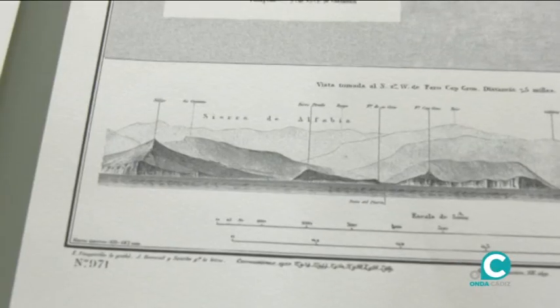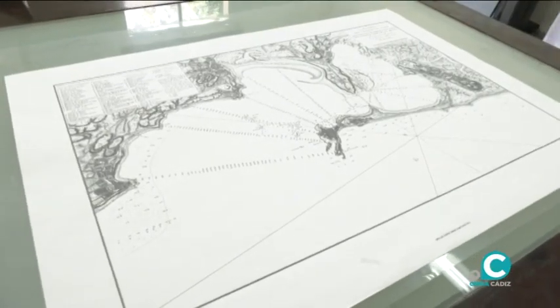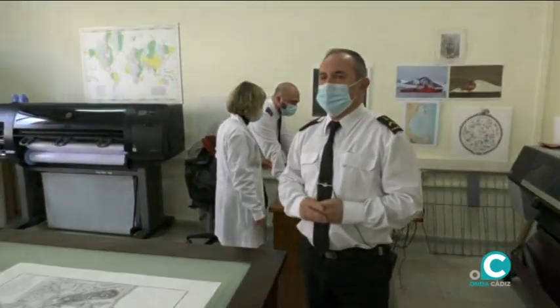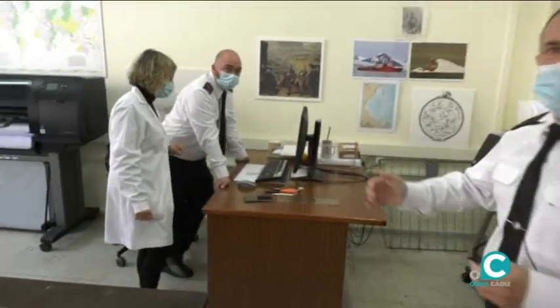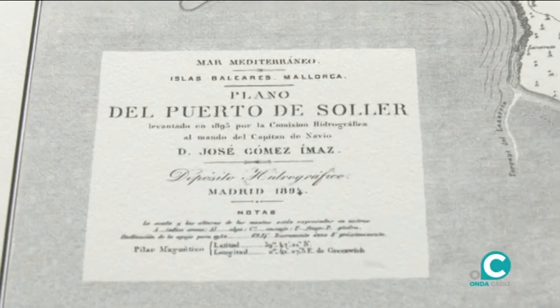La parte histórica, de la cartografía histórica: unas cartas que tenemos en el servicio histórico que, para poder salir a la venta, lo que hacemos aquí es que las escaneamos —las antiguas— y luego las imprimimos. Primero las limpian, y después, antes de salir en el catálogo, para poder venderlas al público.